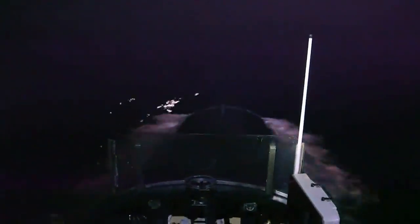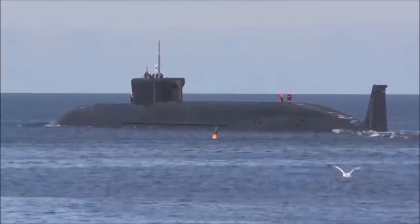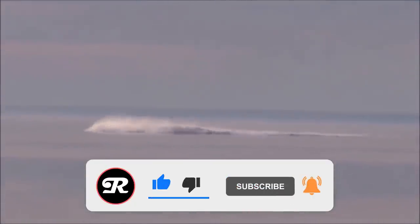And that's all the time we have for today's video. We hope you enjoyed taking a look at modern submarines. Please give this video a like if you learned something new, and make sure you subscribe so you never miss another amazing video from Insane Reality. See you next time!